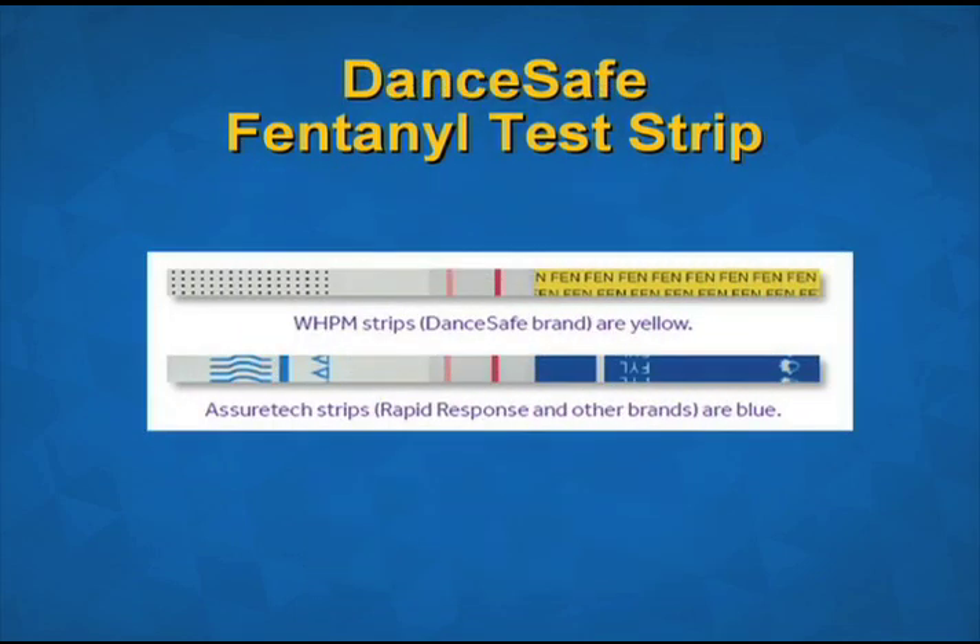Here is a DanceSafe fentanyl test strip. Please note the differences between DanceSafe brand and other fentanyl test strips. In order to clearly differentiate between the new strips sold under the DanceSafe brand and the AssureTech strips sold under the Rapid Response brand or other brand names, the DanceSafe strips are yellow. If the strips you have are blue, like the one shown in the picture, you will need to use different instructions, dilute differently depending on the drug being tested, and be aware of the potential for false positives.